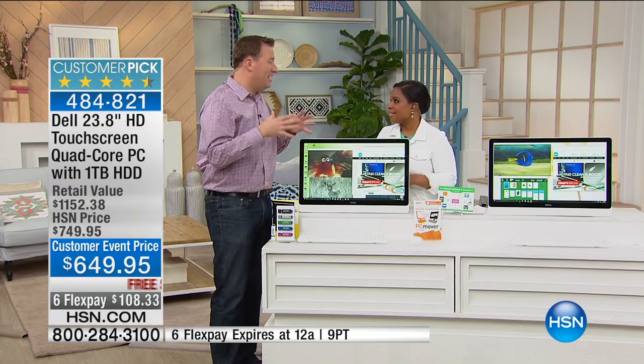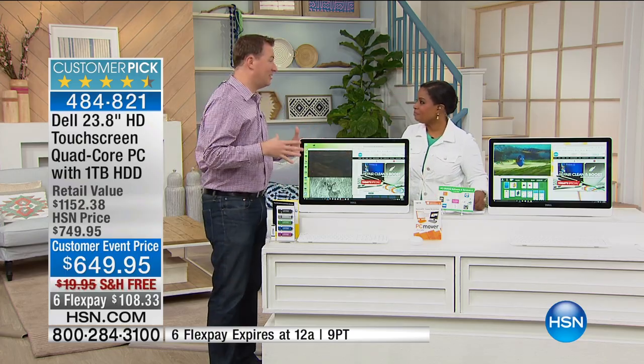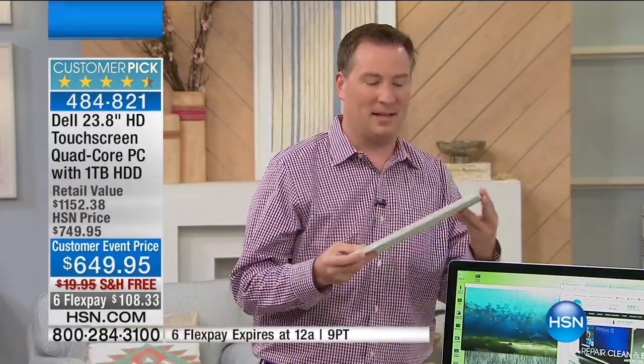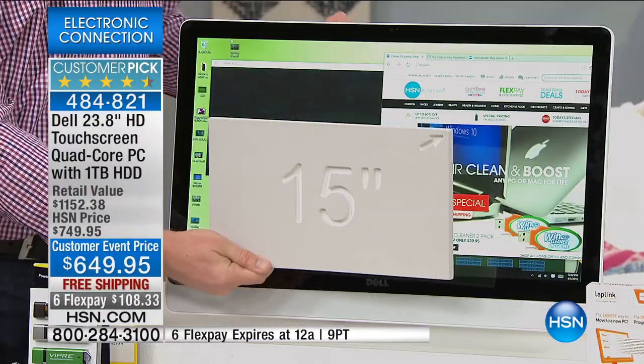How are you doing? I'm doing great — it's great to be here today, especially when we talk about technology like this. Because over the last decade since I've been here at HSN, there's really been an evolution. We used to have those big, bulky desktops, but then we wanted a smaller, portable screen. A lot of us went to a 15-inch, which is the most popular screen size in America right now.